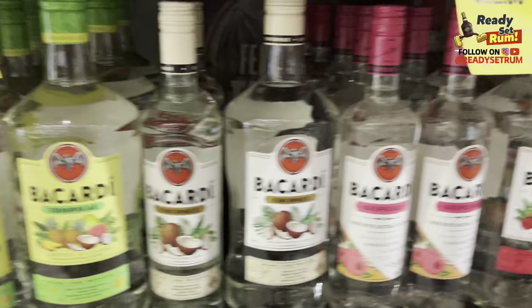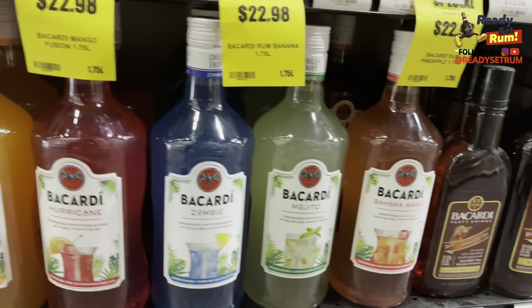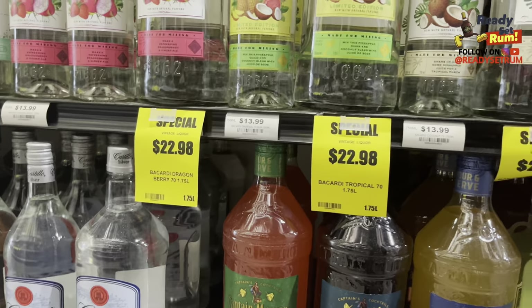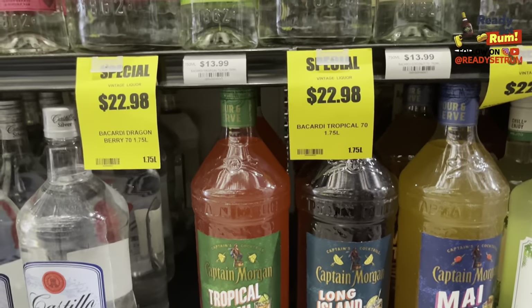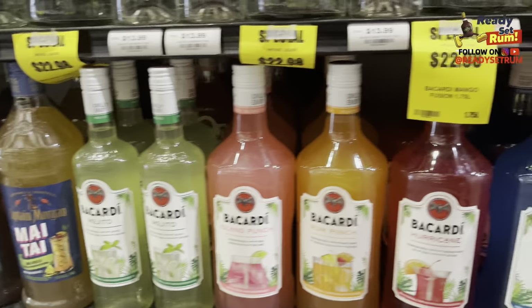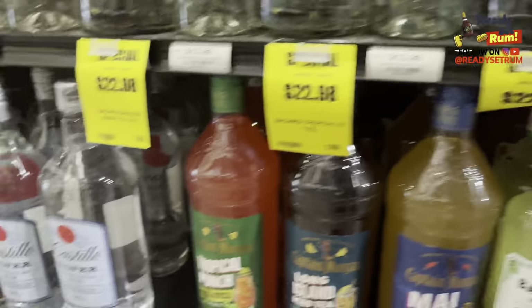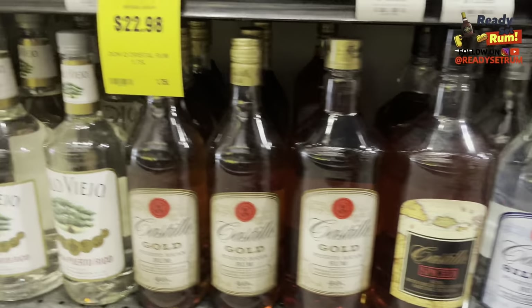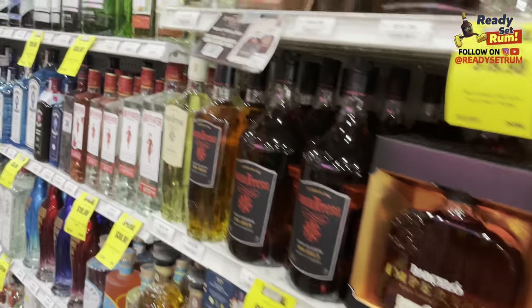Then below you got the Bacardi cocktail mixers — wow, I've never seen a Mai Tai before. There's a Captain Morgan Mai Tai, Long Island, and Tropical Punch. I'm not sure I trust Captain Morgan on that, but the Bacardi ones have been pretty decent. You know, heading to the beach and you don't want to mix anything — just pick those up. There's also Castillo — never saw that one before — and then Paolo Veo, which I think is Puerto Rican rum as well.